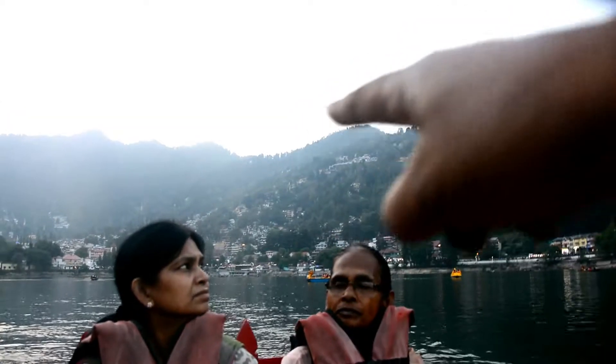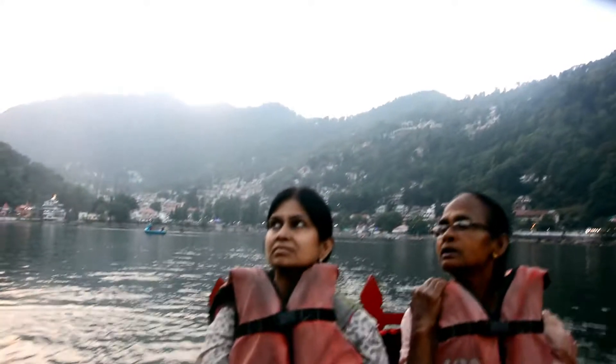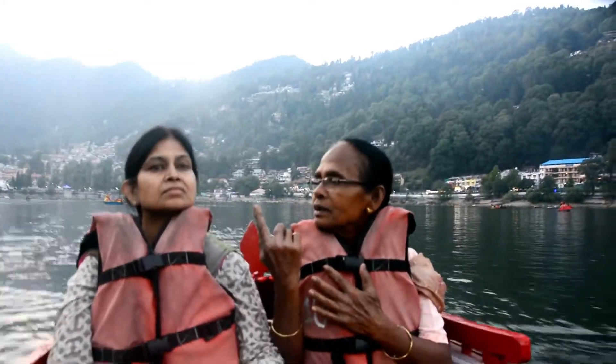Rajivahavan. Then the snow viewpoint — the ropeway starts from there and goes up. There's a TV tower you can see up there. As the weather is very cloudy, you cannot see the snow peaks from there.